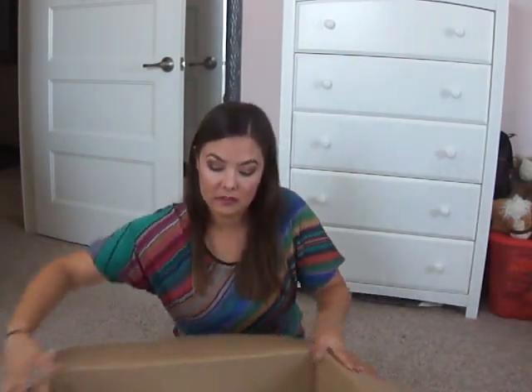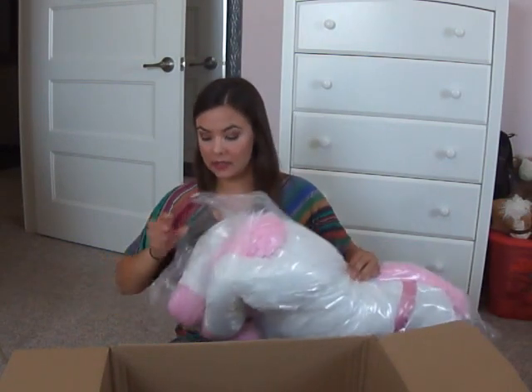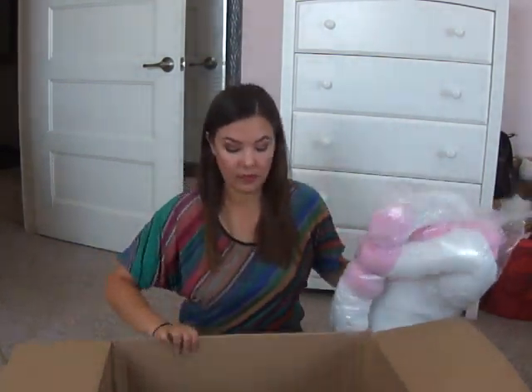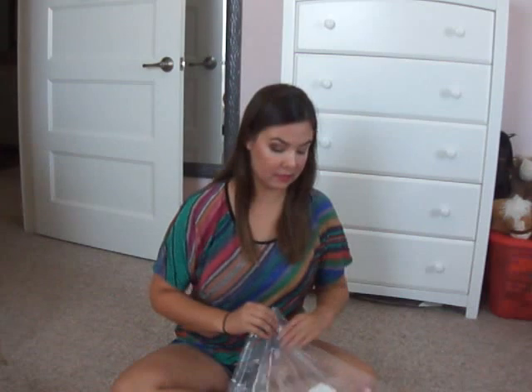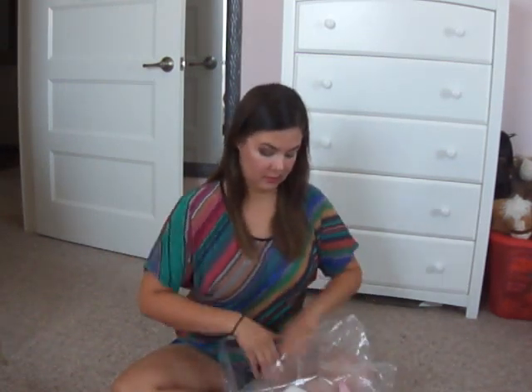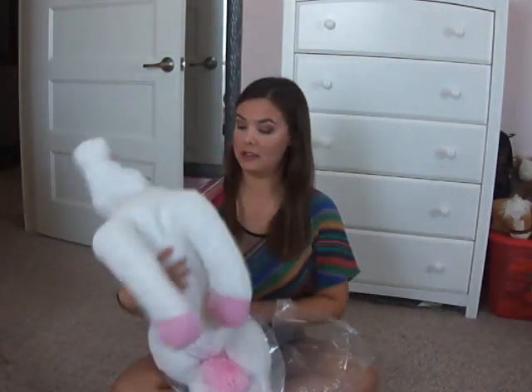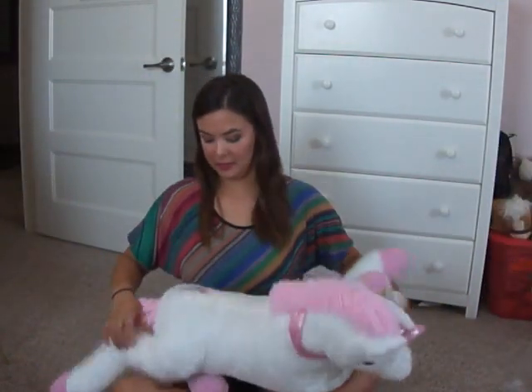Oh wow! All wrapped in plastic — let's get this box out of the way. I'm trying to get it out of the plastic. Wow, ooh it's soft! This is cool.